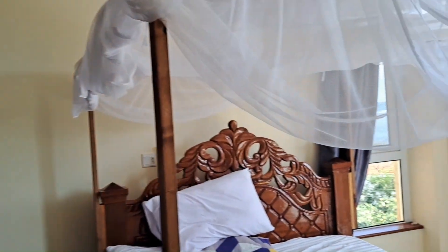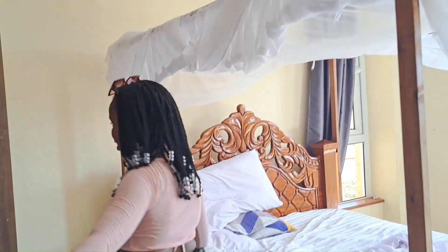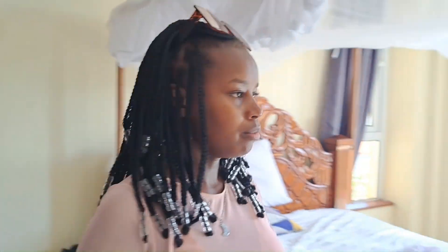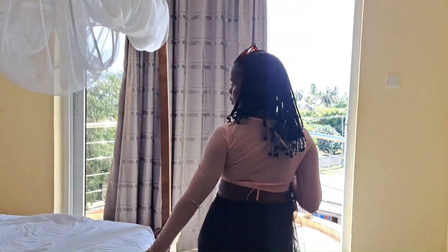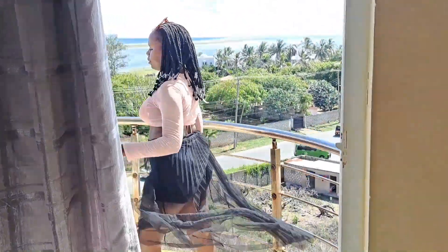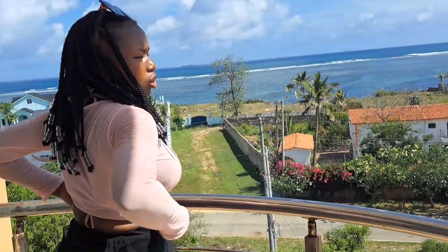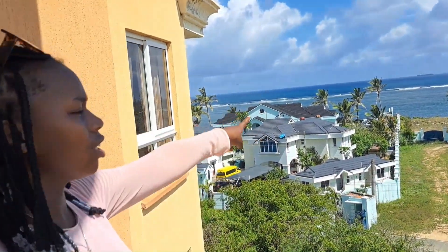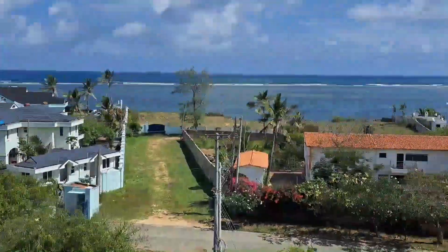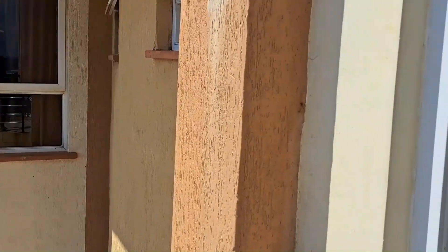Say wow! So we have the first bedroom — it has its own balcony over here. You can also see the distance of this balcony. And also the washroom and the bathroom over there.